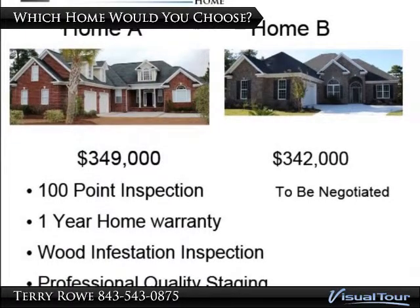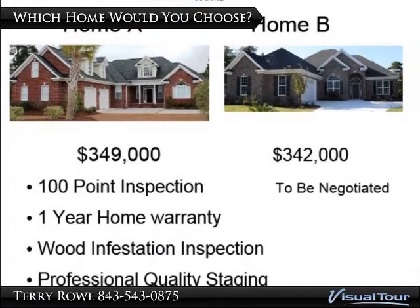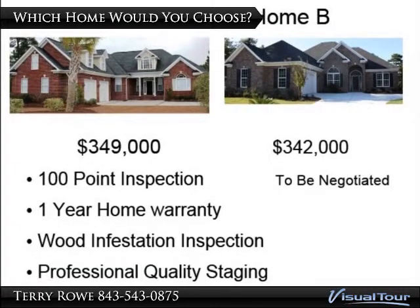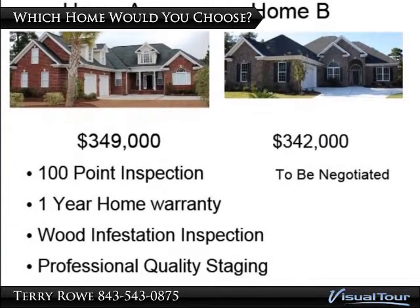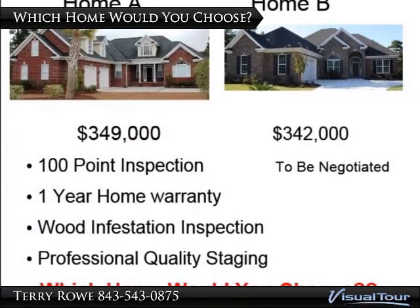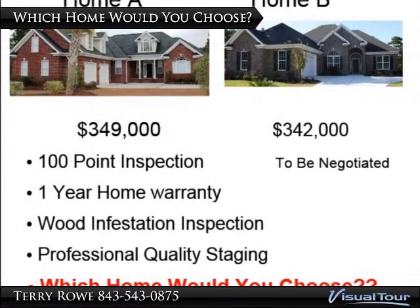Home A has been through a 100-point inspection, and any problems have been repaired. It comes with a one-year home warranty for the buyer, and a pest inspection or transferable termite bond have been provided. This home also appears to be professionally staged.